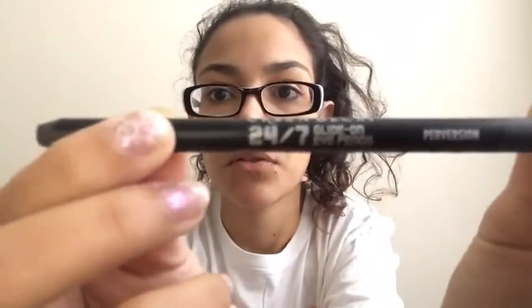First I have the Urban Decay All Nighter setting spray — it is the mini one. I got it from Sephora, it came in a little box with the prep and prime that's in here somewhere. Then I have the Urban Decay 24/7 Glide-On Eye Pencil in Perversion — the cap came off, but it's in there somewhere. Next I have a mini sample of the Makeup Forever lipstick. I don't know what color it's in, but that's what it looks like.